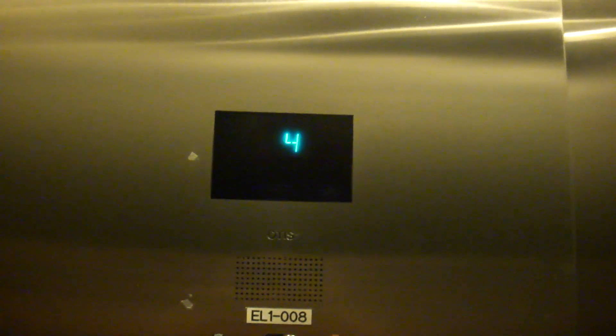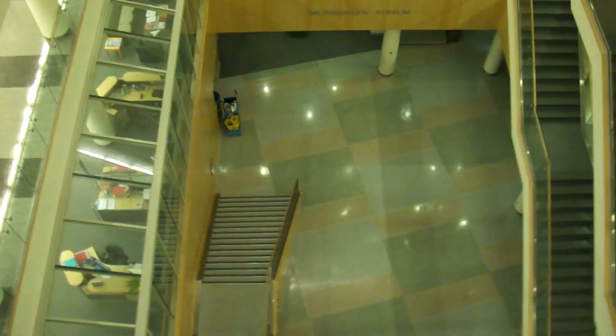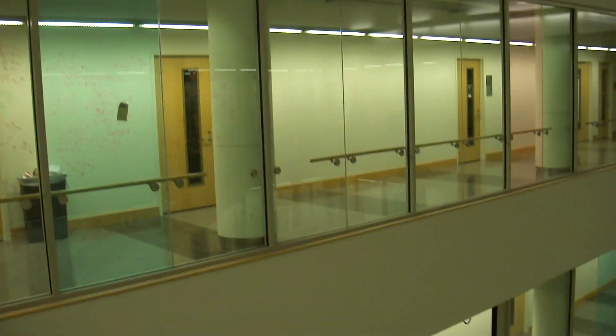This is a revisit on the Otis Gen 2 elevators here at the Gergen Biomedical Engineering Building in the Otis Center, here at the U, fifth floor. Get a view here — it's a really nice place. You can see all the way down there. Stairways, glass everywhere.